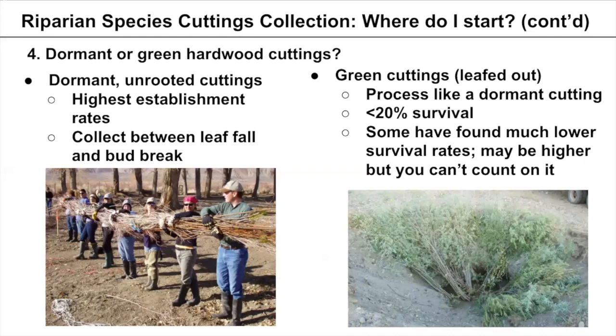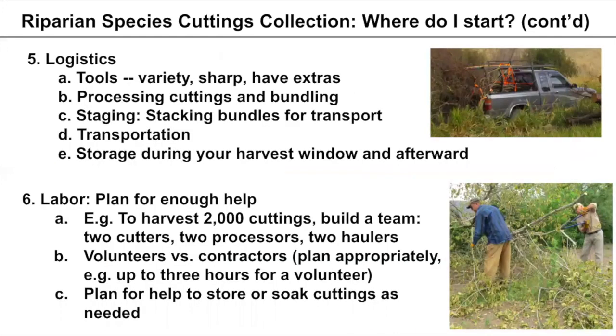For logistics: make sure your tools are sharp, that you have the right variety and extras. You'll be processing cuttings and bundling them, so plan for staging and stacking bundles for transport. Think about who will transport them and how you will store your harvest during the collection window as well as afterward. Have all logistics in place before making any cuts.